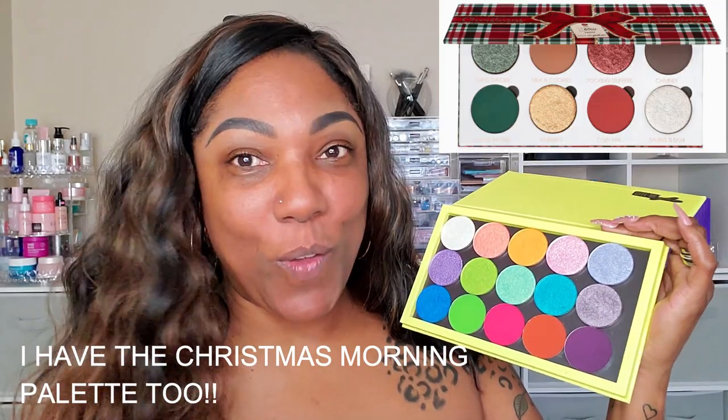Hi guys! Welcome back. I decided to grab some singles from Give Me Glow. I have a couple of their palettes — I have the Vintage Rose and I have the Juicy Olive, which I still haven't tried yet. But I did want to go ahead and order some of their singles to try them out.